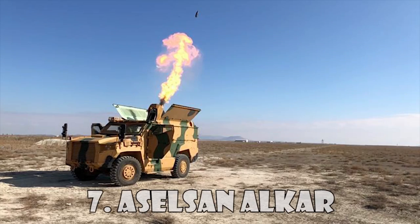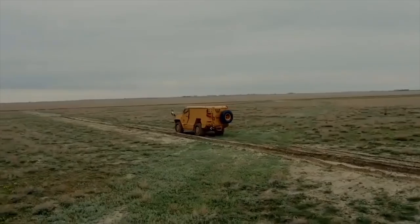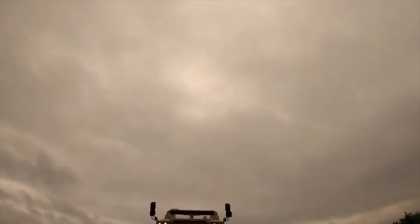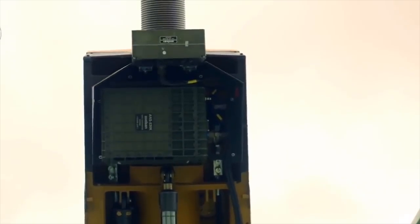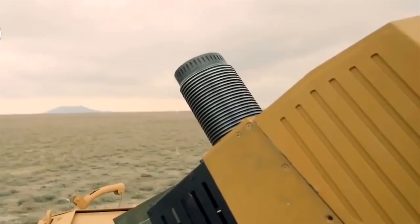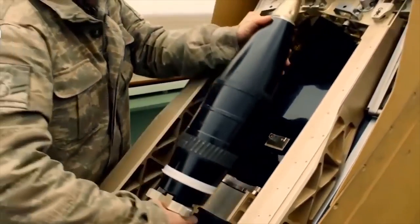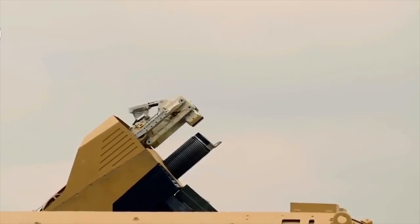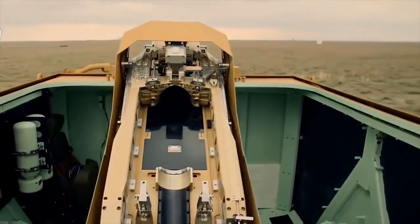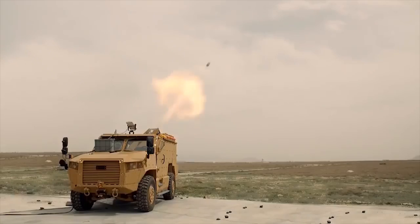Aselan Alcar AHS-120 is a 120mm mortar system designed by the Turkish company Aselan. It was presented for the first time under the name Alcar during the International Defense Industry Exhibition held in February 2017. Alcar is a unit made for firing 120mm mines from a mobile platform or from a stationary position. It can rotate 360 degrees and work day or night in all climate and weather conditions.